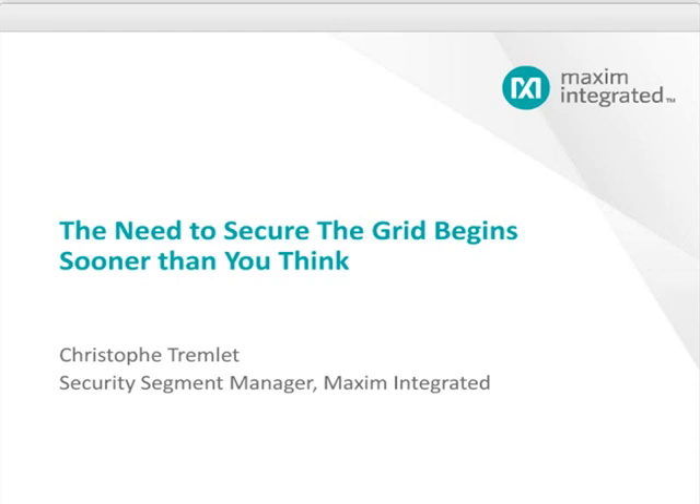Hello, my name is Christophe Tremblay, and I am a marketing manager at Maxim in charge of security applications. Obviously, security is a very important topic for the smart grid. We can read a lot of articles, announcements, and even see products at trade shows. Today I'm going to explain why we think that the need to secure the grid begins much sooner than most people think, and how we can efficiently implement robust security for the smart grid.